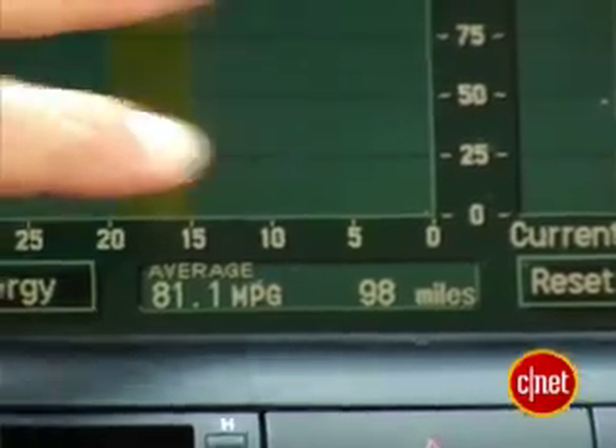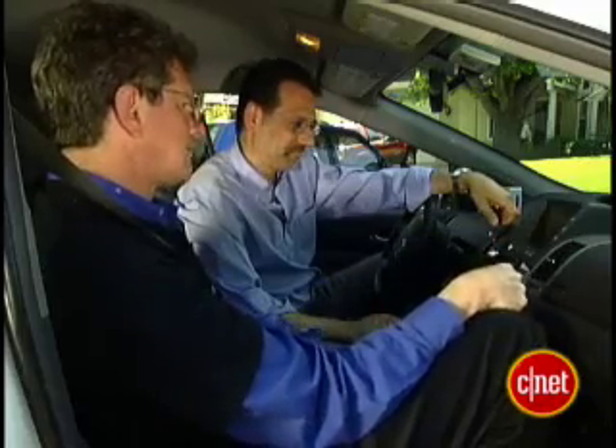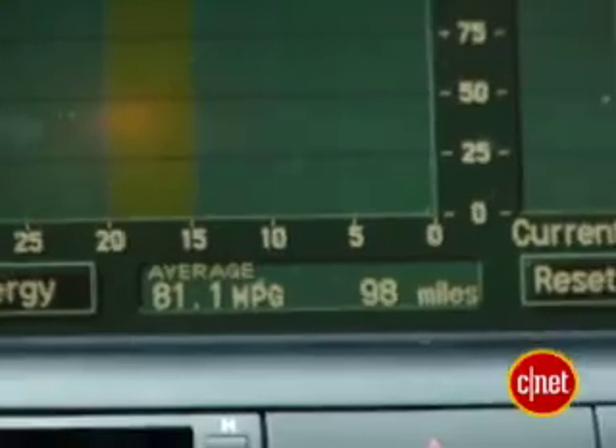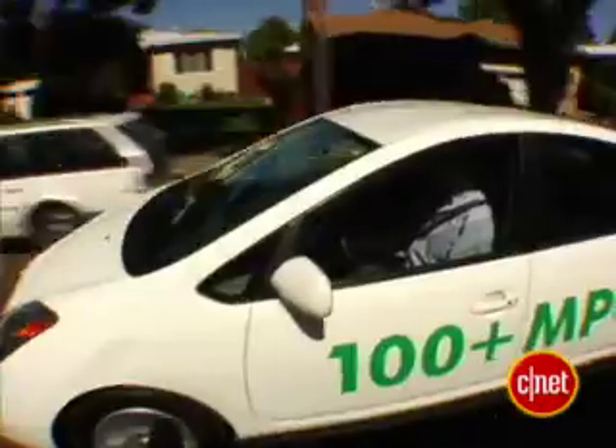Let's start with the factory gauge here on the Toyota display. 81 miles per gallon looks really good to me, but that's nothing. So this one shows that since I gassed up — 98 miles — I got 81.1 miles per gallon. The only reason it's not over 100 is that I did a lot of driving beyond the standard daily range of the car.